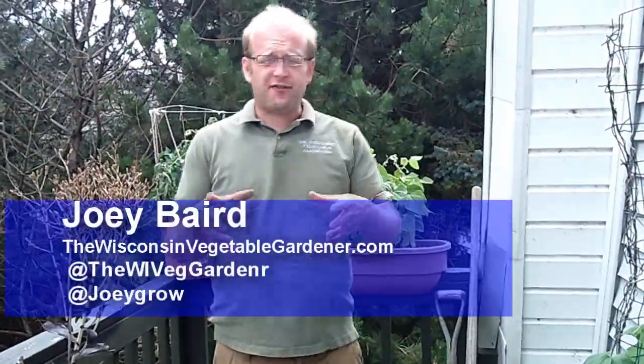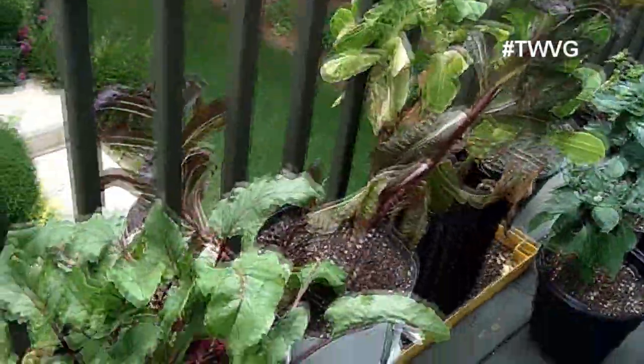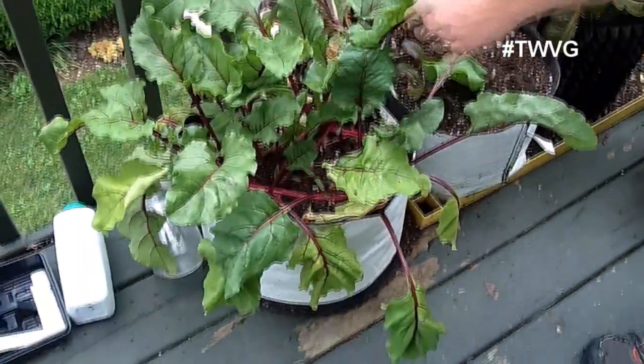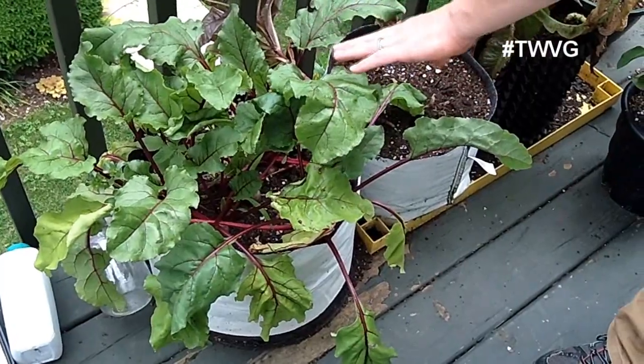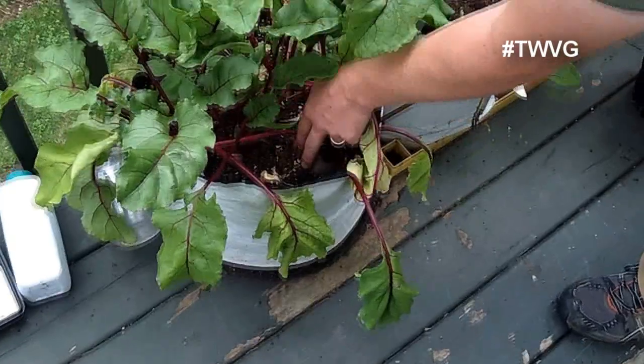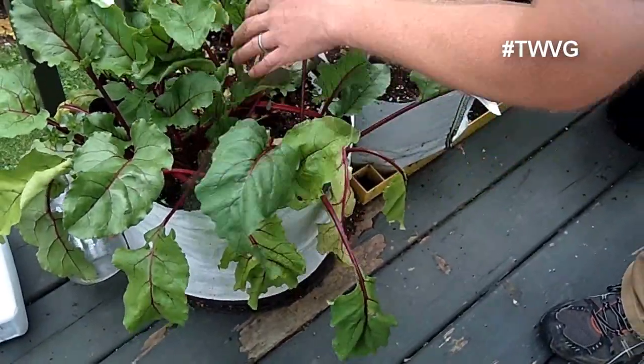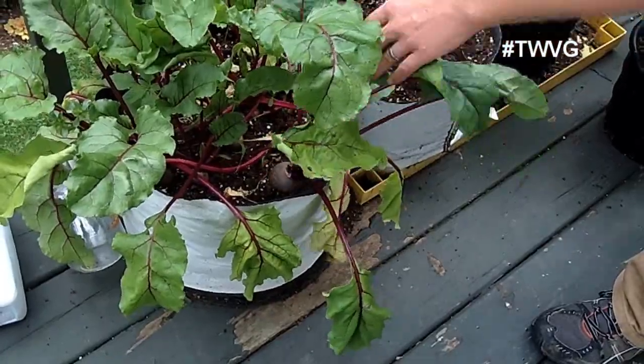Whether you have a lot of acreage or maybe just a patio, porch, deck, or balcony, you can still grow something. We're going to show you what we have growing on our deck — we've got a lot of things. We'll start with the beets here in a 10-gallon grow bag from Rootmaker. The beets are bulbing very nicely — some take a while more than others, but there's a nice almost tennis-ball-sized beet. So you can grow beets in a container.